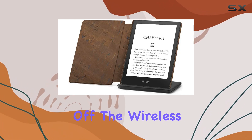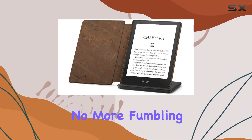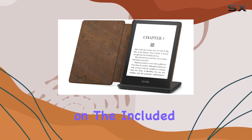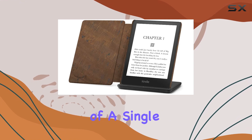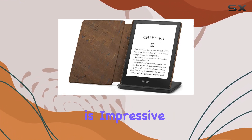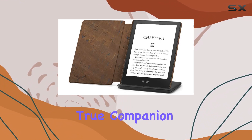First off, the wireless charging — a game changer. No more fumbling with cables; just drop it on the included wireless charging dock and you're good to go. The convenience of a single charge lasting up to 10 weeks is impressive, making it a true companion for avid readers.